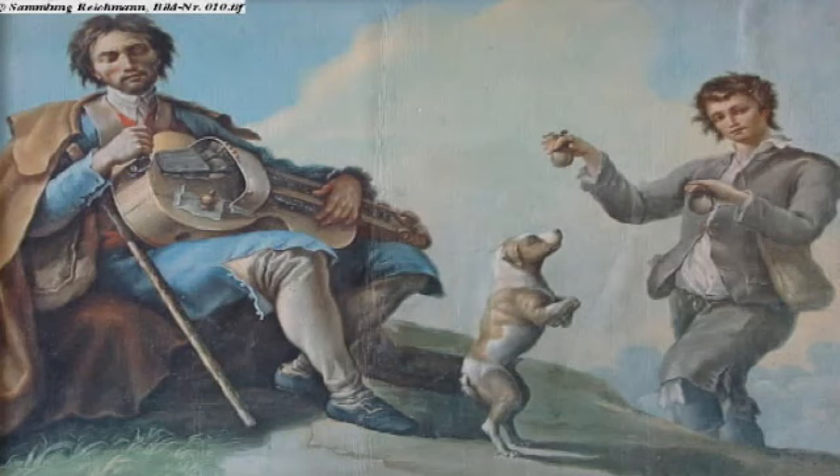You can find evidence of hurdy-gurdies right through the Middle Ages. It was a sophisticated and expensive instrument on account of its crank mechanism. In the 16th century, however, it came to be associated with beggars, traveling entertainers, and wandering women.